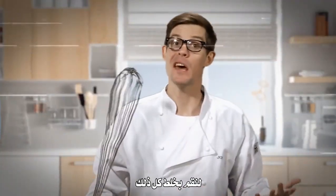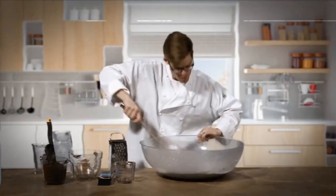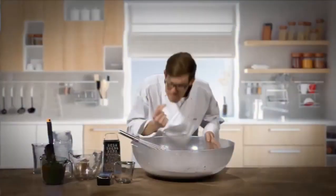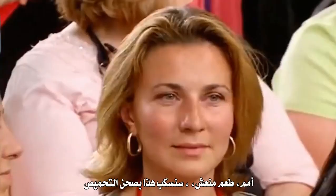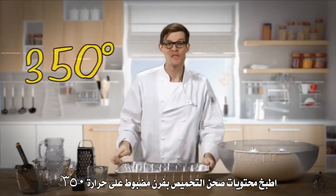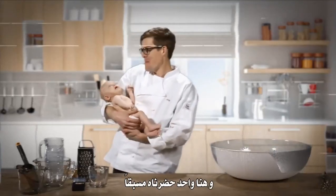Let's mix that all together. Mmm, tangy. We're gonna pour that into a baking dish. Pop that baking dish into a 350 degree oven for about three and a half billion years. And here's one we prepared earlier.